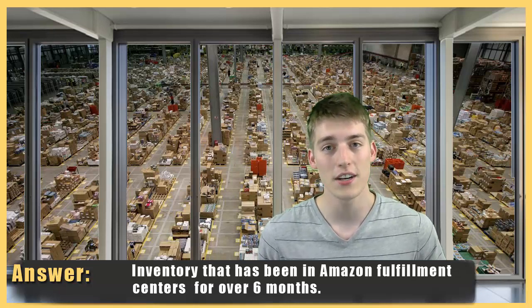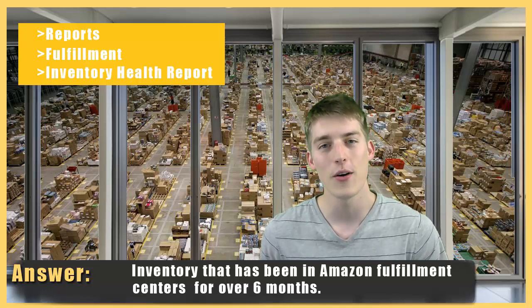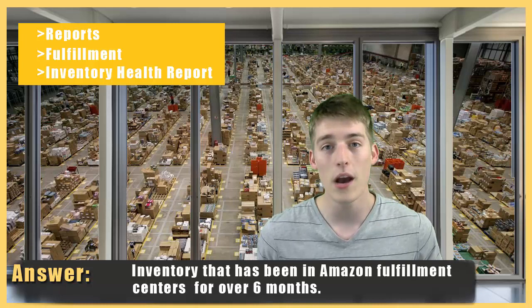It is really important for you to check your inventory and make sure that you're not incurring unnecessary long-term storage fees. You can do this by going into Seller Central, going to your Reports, then the Fulfillment Inventory Health Report, and looking at how long your units have been in the Amazon warehouse. This is very important to do before February 15th and before August 15th of each year.